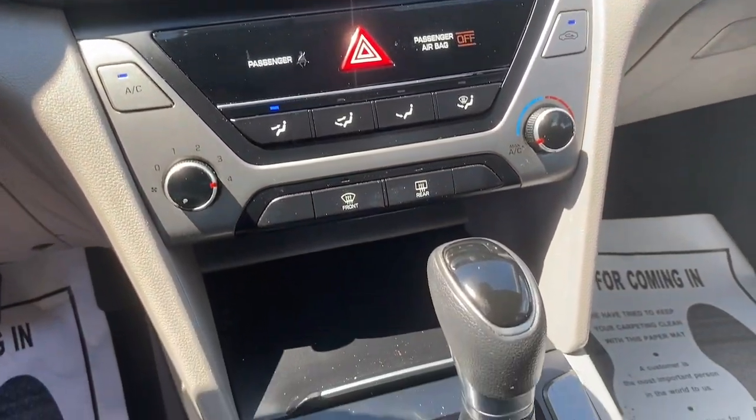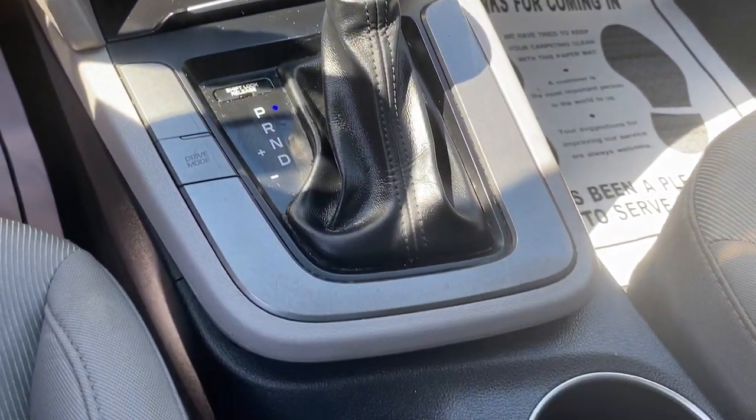Heated Mirrors, Bluetooth Connection, Aluminum Wheels, Stability Control, Daytime Running Lights.